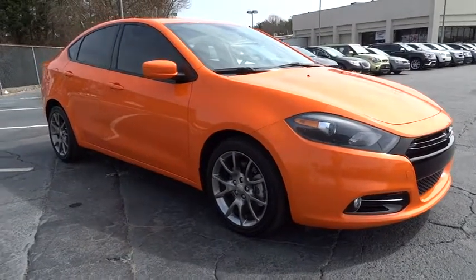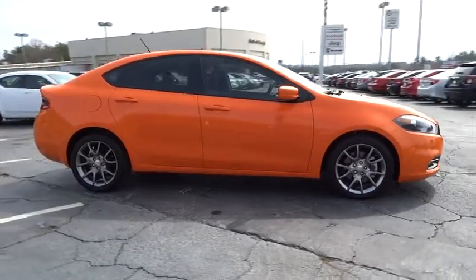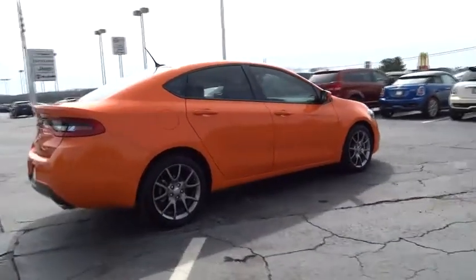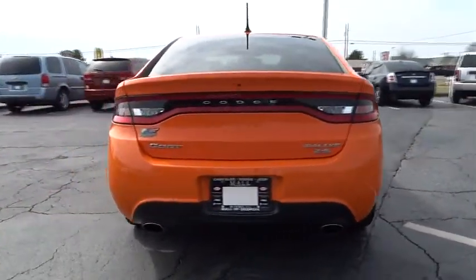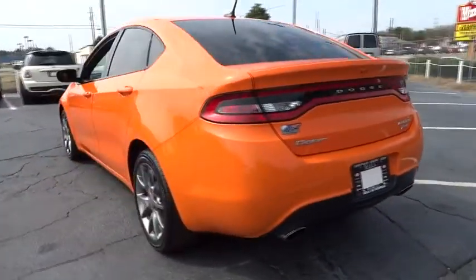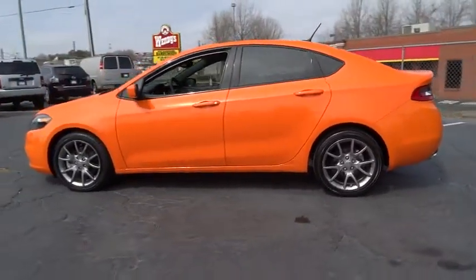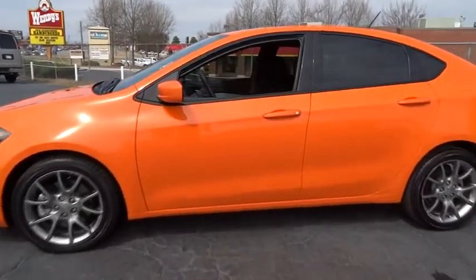The 2014 Dart. The Dodge Dart was introduced as a lower-priced, shorter wheelbase, full-size Dodge in 1960 and 1961, became a mid-size car for 1962, and finally was a compact from 1963 to 1976. Chrysler had previously applied the Dart name to a Ghia-built show car in 1956, and is priced below $20,000.